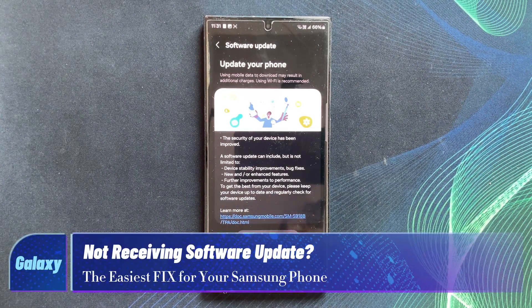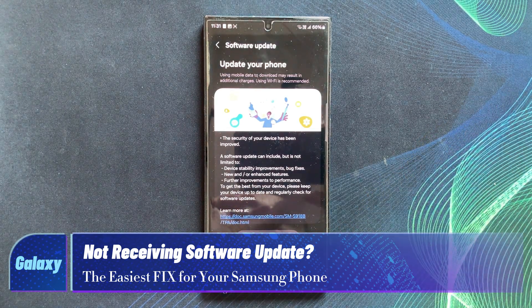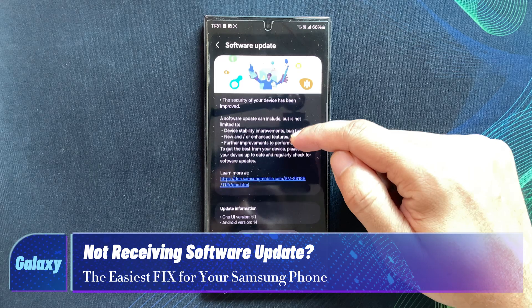Hey everyone and welcome back to my channel. Today I am tackling a common issue many Samsung Galaxy users are facing: not receiving regular software updates.